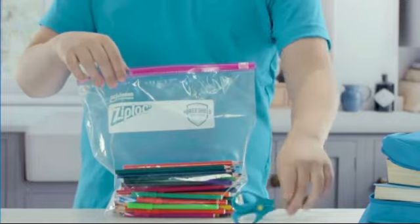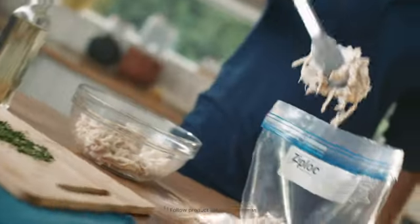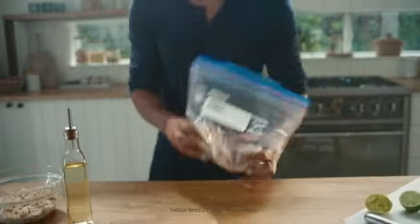One of the key features of Hefty Slider Storage Bags is their reliable closure system. The zipper closure ensures that the bags remain tightly sealed, preventing any air or moisture from entering. This is especially important when it comes to storing food items.